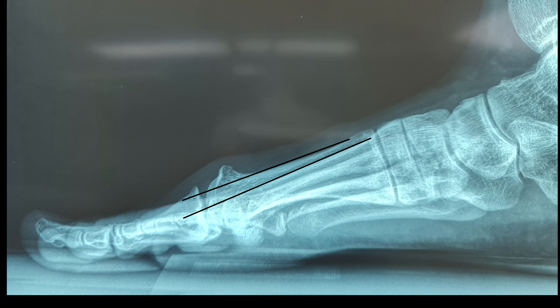Metatarsus primus elevatus is a radiographic finding on the lateral view, but you can also assess it clinically. The first metatarsal in relation to the lesser metatarsals is elevated. You can assess this by drawing a line on the lateral radiograph along the dorsal shaft of the first metatarsal and the dorsal shaft of the second metatarsal and assess the angle that's formed.